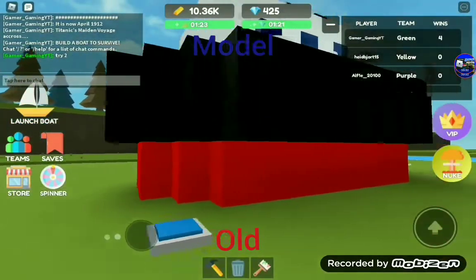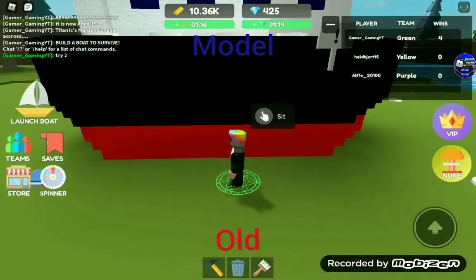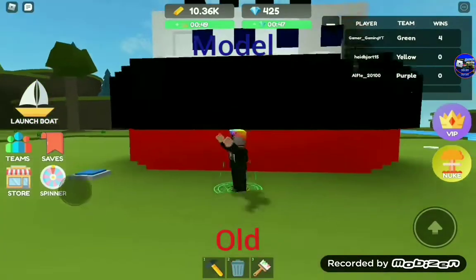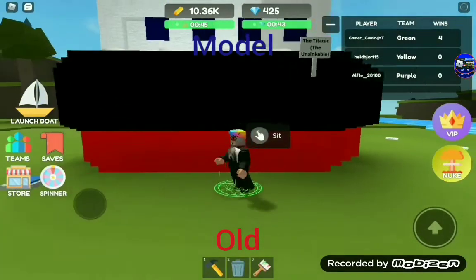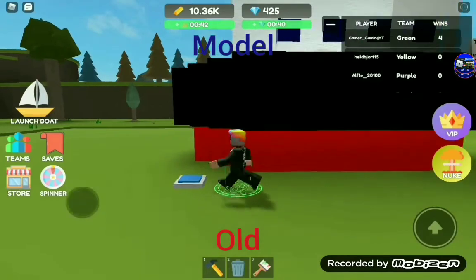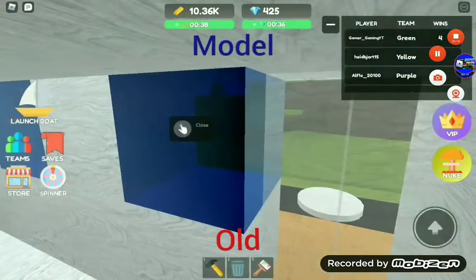We are face to face with the ugliest Titanic I've ever seen. That sign's broken. This is my safe tree. Fix it. It is now the Titanic, known as the unsinkable. It's unsinkable, obviously. That's what they called it at the time. So let's hope it's actually unsinkable.